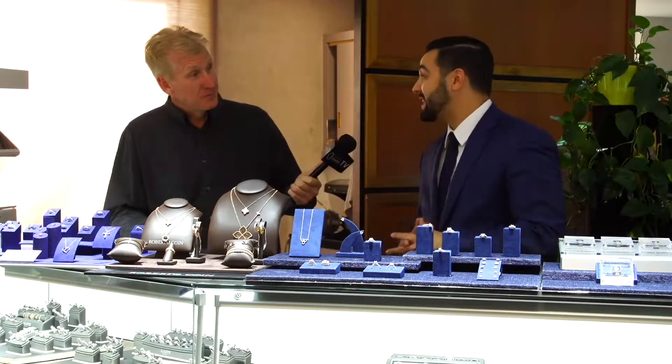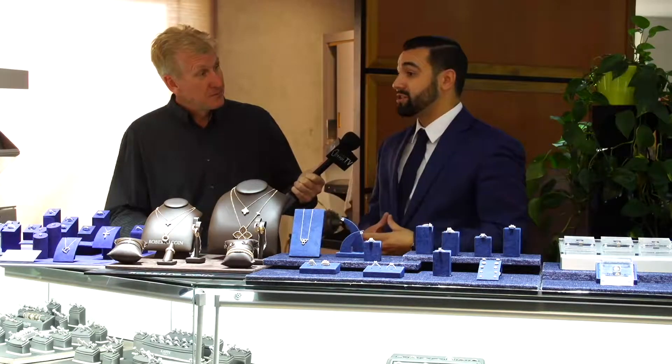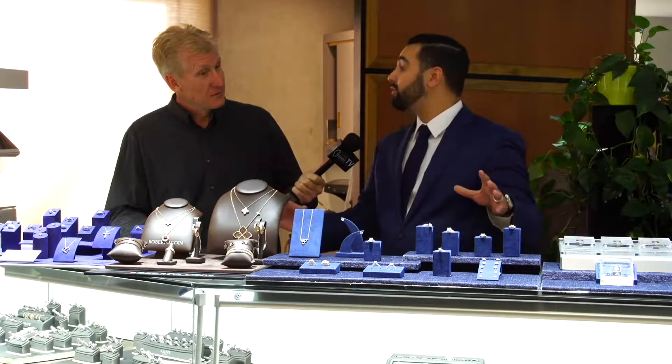We have a lot of beautiful designers here at Rogers, anything from big name to smaller designers. I have pieces of jewelry that start at a hundred and up if you're coming in here for Christmas, but what I did is I pulled out a few of our favorites.